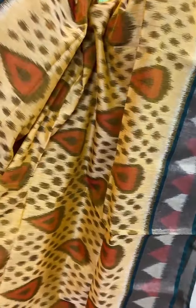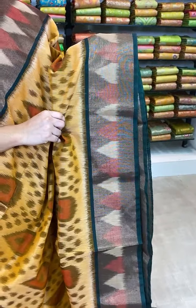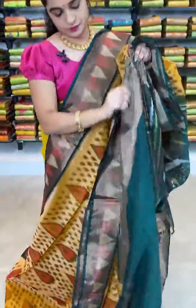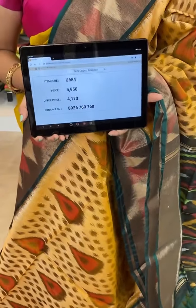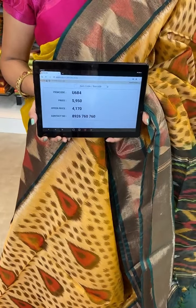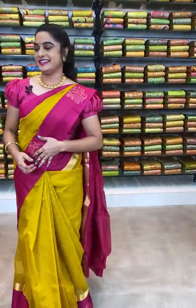Wow, very lovely and looking very different — which is in beige and green color combination ladies. All over the body comes up with ikat print. The border is contrast with zari along with the ikat print. The pallu is contrast with ikat print. This saree is paired up with contrast plain blouse with border. Item code U684, actual price 5950, offer price 4170 rupees. WhatsApp 8926760760. COD and free shipping available all over India.